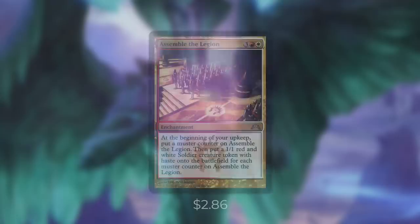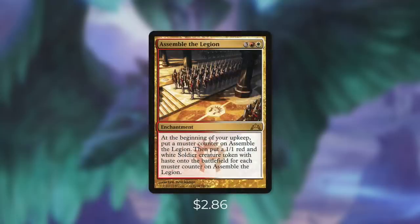Now while Ugin can do a lot of things for us, Assemble the Legion can do one thing very well — and that's create an incredible amount of tokens. It says at the beginning of your upkeep, put a muster counter on Assemble the Legion. Then put a 1/1 red and white soldier creature token with haste on the battlefield for each muster counter on Assemble the Legion. So essentially, each turn we get more and more soldiers — that's more and more creatures to attack or crew our vehicles. And if someone wipes the board, we rebuild extremely quickly. Our vehicles are going to be safe for most board wipes, and then Assemble the Legion makes us a ton of soldiers to crew those vehicles again.